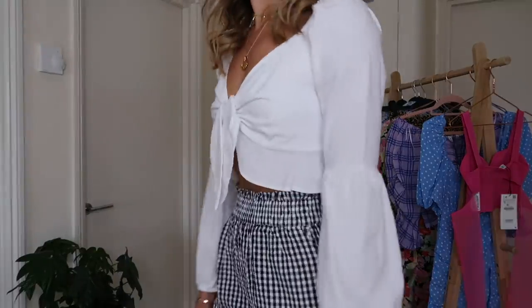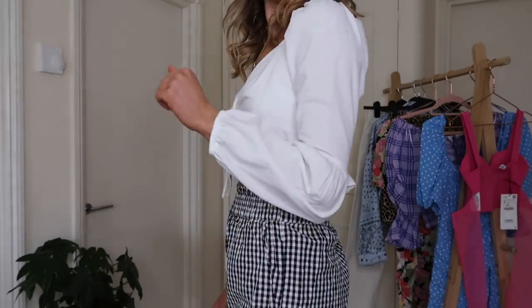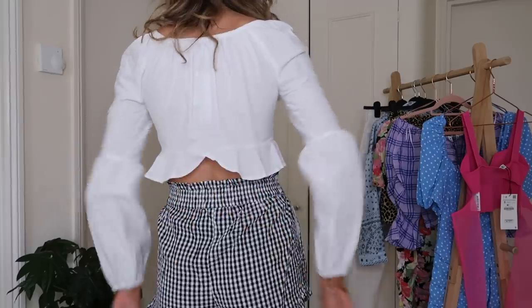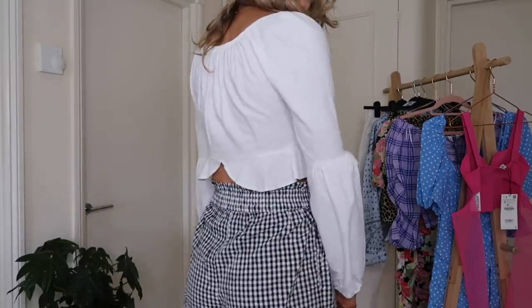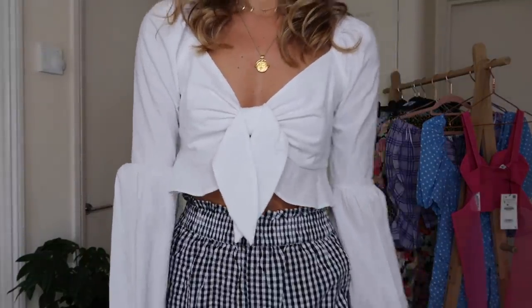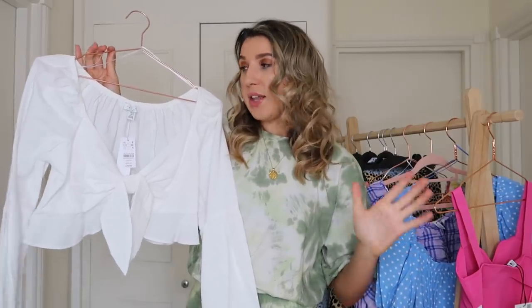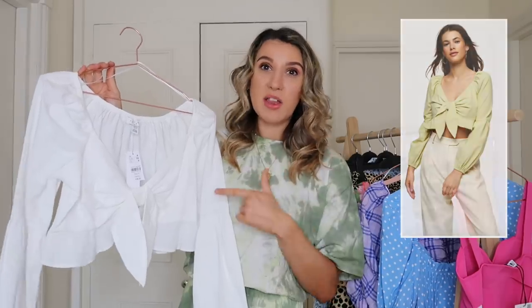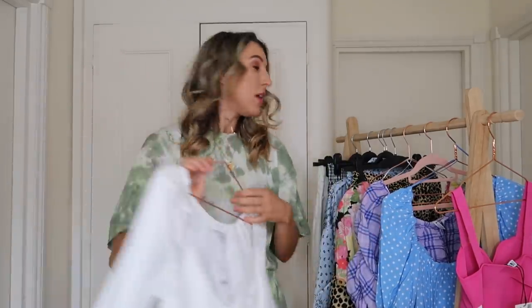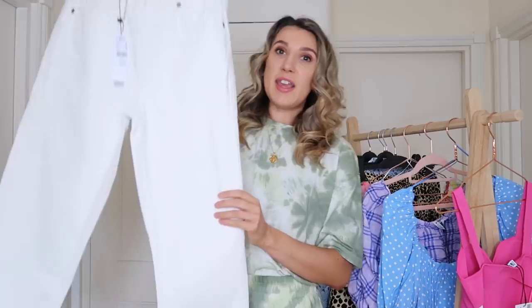It's a really lovely linen-y fabric. I picked this up in a size eight and it was £19, which I think is really reasonable. It'll be a good piece for those cooler summer days. It came in another colour — I think lime — but I felt this one is more of a staple and will go with so many pieces. I can imagine it looking so cute paired with a basket bag as well.